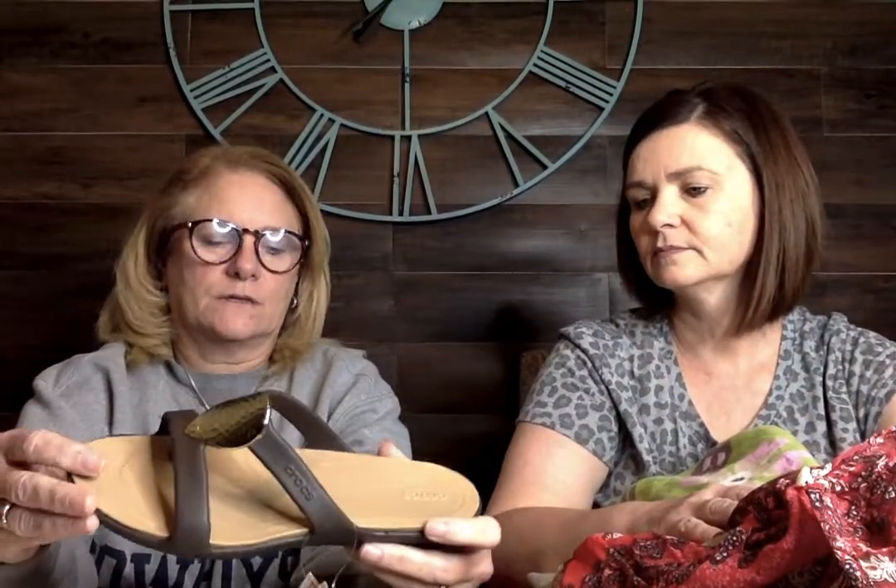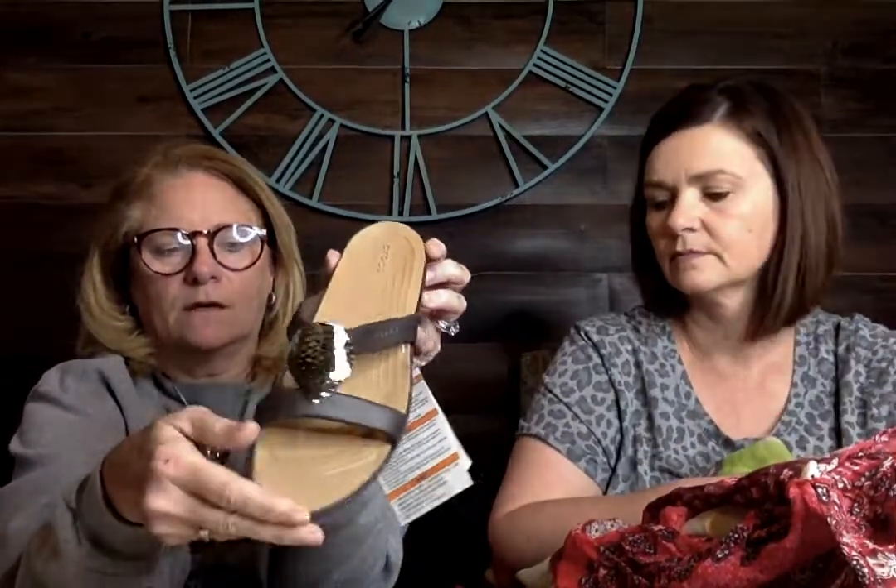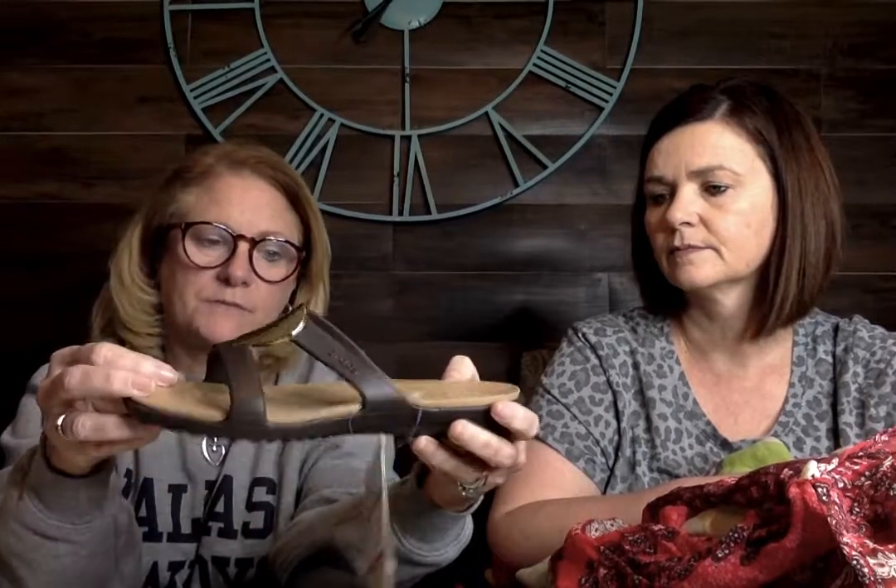I've never picked up Props before, but Nicole State says she sells them so I thought I'd try. They were new with tags — cute little sandals with a little gold medallion. Brand spanking new, size 7.5, brown with the gold medallion.